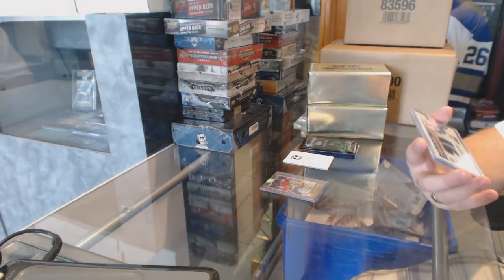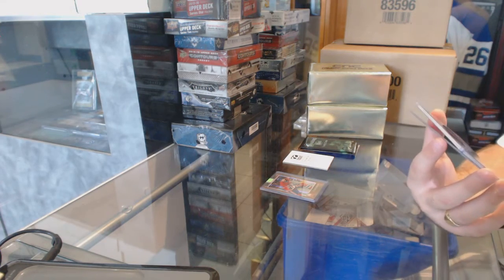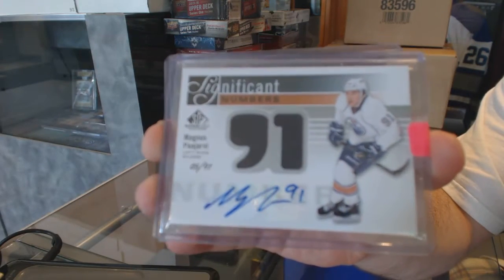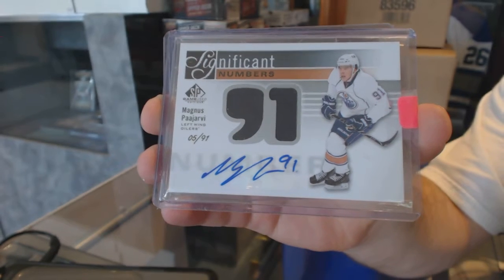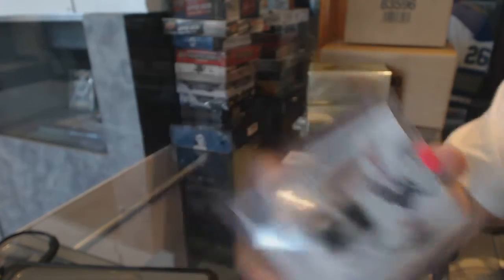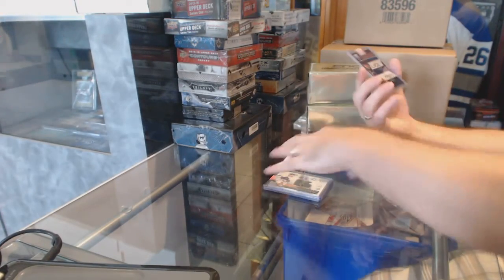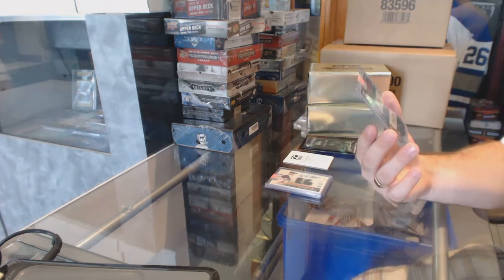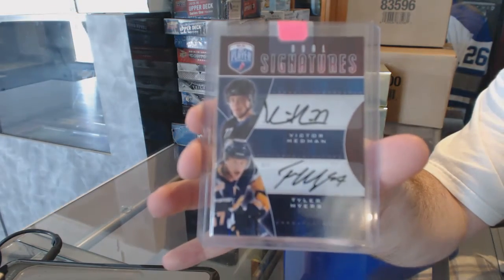Number to 91 significant numbers jersey auto for the Oilers, Magnus Paajarvi. And we've got a dual autograph, which again will be random between Tampa and Buffalo — Victor Hedman and Tyler Myers.